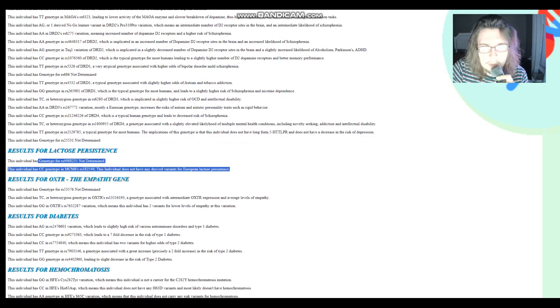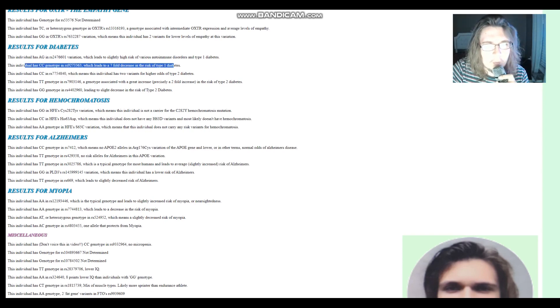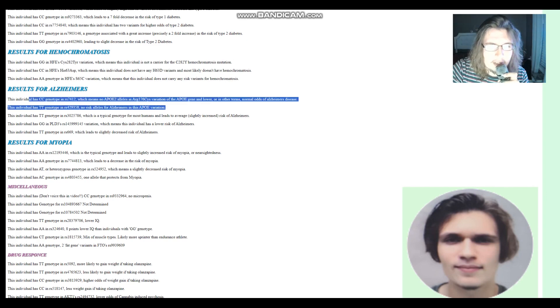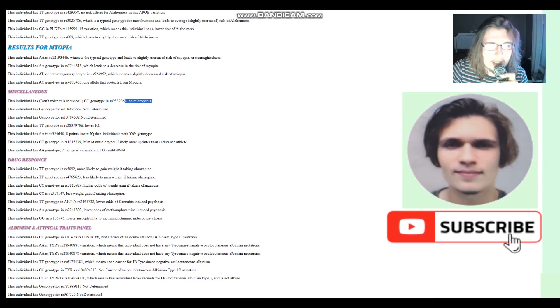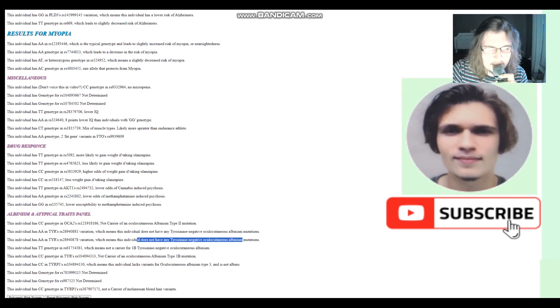For lactose persistence, he does not have any derived variants for European lactose persistence. For the empathy gene, this one's not a concerning genotype. For diabetes, CC — again a 7-fold decrease in risk of type 1 diabetes compared to the opposite genotype; most people will have CC here. For hemochromatosis, not a carrier for anything. For Alzheimer's, not a carrier for any of the APOE alleles. No microP in the miscellaneous section. He does not have any of the albinism mutations, and does not have Melanesian blonde hair variants in TYRP1.